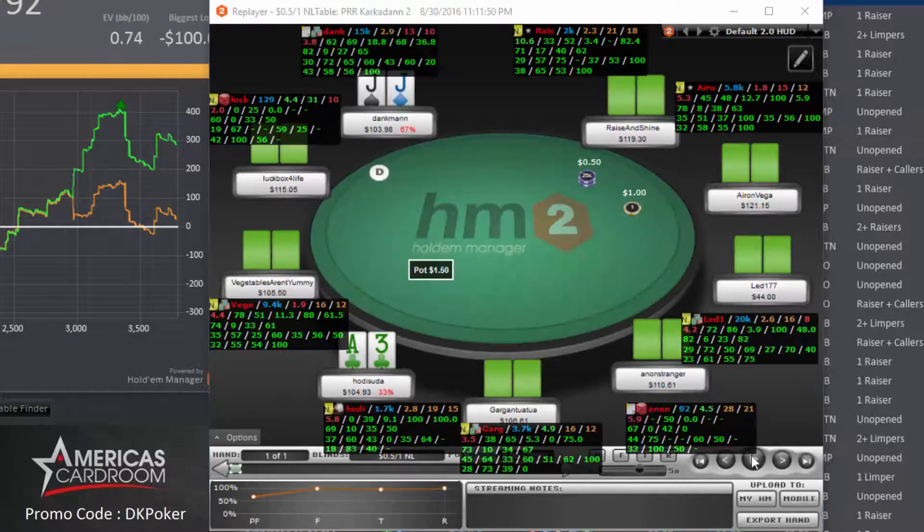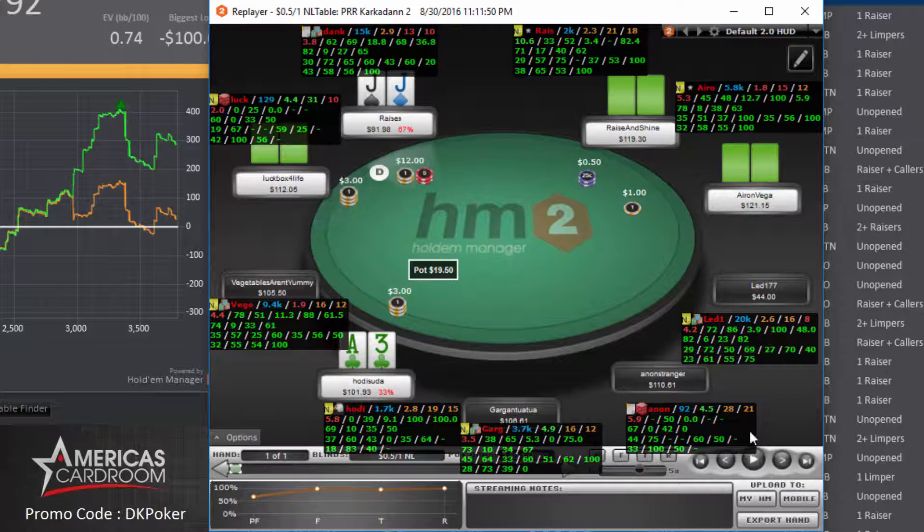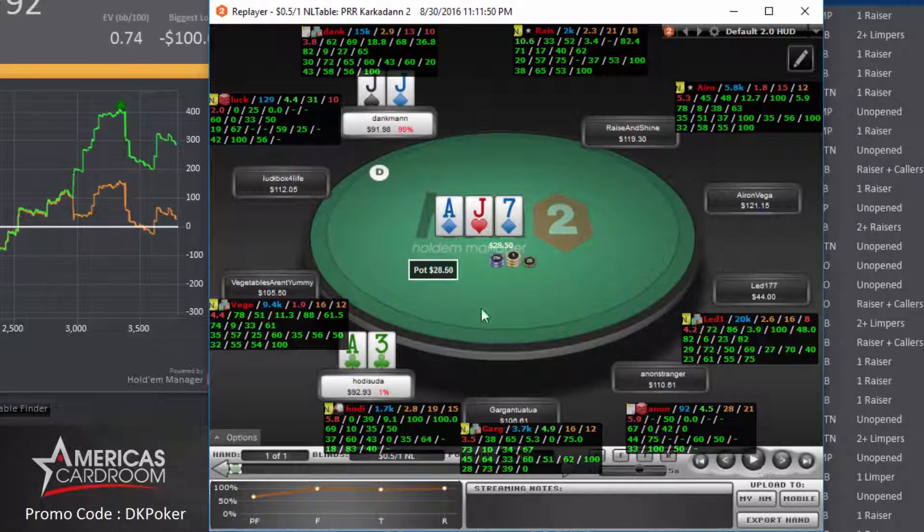Biggest hand of the night: we have pocket jacks on the button sitting at the 100NL table. We get an open raise from the middle position player and I three-bet on the button; the cutoff also calls. I make it 12 to go, it folds around to the middle position player who calls, and the cutoff gets out of the way. Flop is ace-high, we hit middle set. There are two diamonds on the board, we have a backdoor flush draw. There's $28.50 in the pot, this player has $93 behind, we have $92. I bet $15 on the flop, right about half pot — don't want to let a cheap flush or straight draw get there — and the middle position player calls.